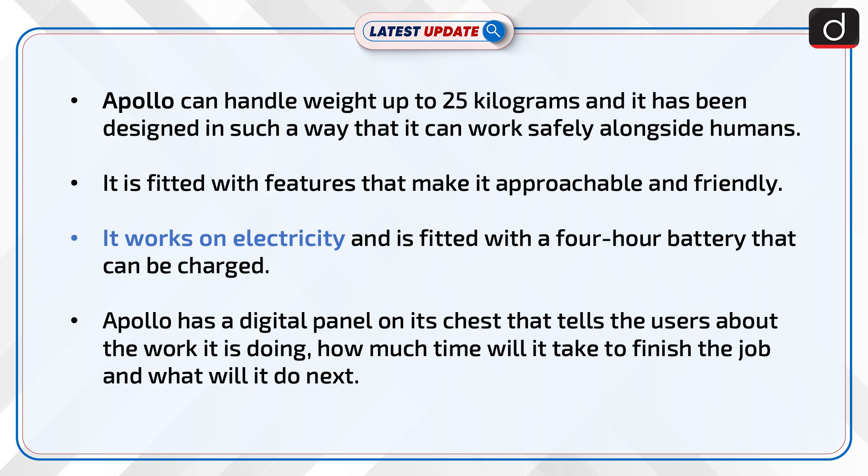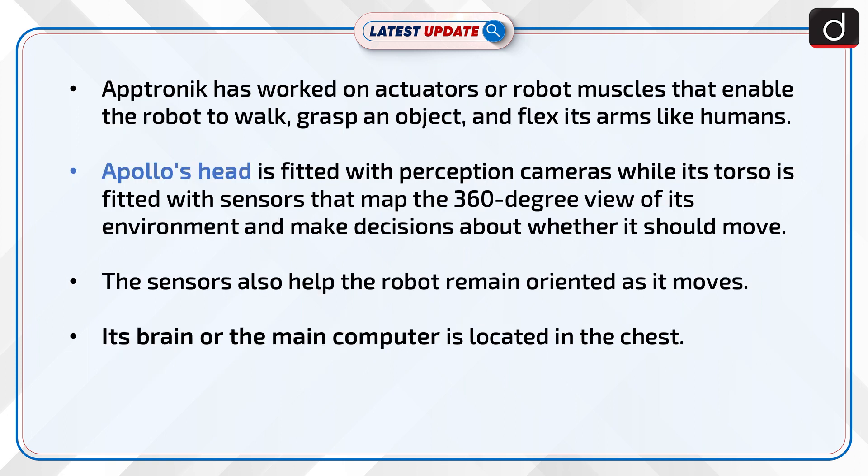Apollo has a digital panel on its chest that informs users about the task it is currently performing, how much time it will take to finish the job, and what it will do next. Aptronix has also developed advanced actuators — essentially robot muscles — that enable Apollo to walk, grasp objects, and flex its arms in a human-like manner.